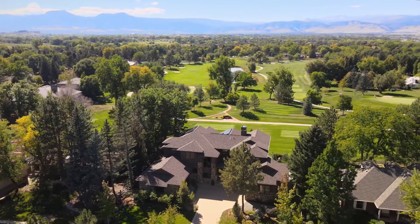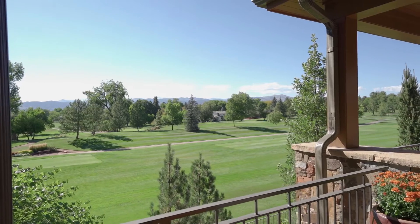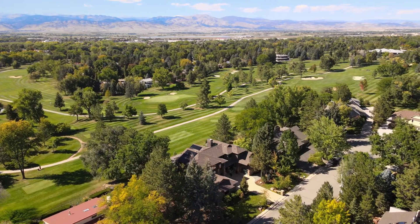A custom-crafted home where modern meets rustic, set on a premier mountain view lot overlooking the Boulder Country Club golf course and the Front Range Mountains.